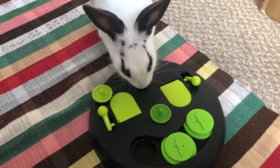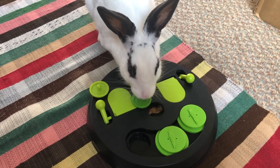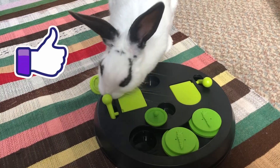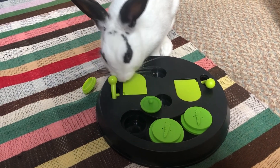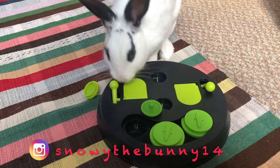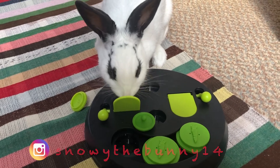Thank you very much for watching, I hope it was informative and useful for you guys. Keep your bunnies and yourselves nice and toasty this winter. Please comment, like and subscribe. Hit that bell to turn the notifications on so you never miss another video. And follow us on Instagram at SnowyTheBunny14 for more cute Snowball content. And I'll see you all very soon. Bye!